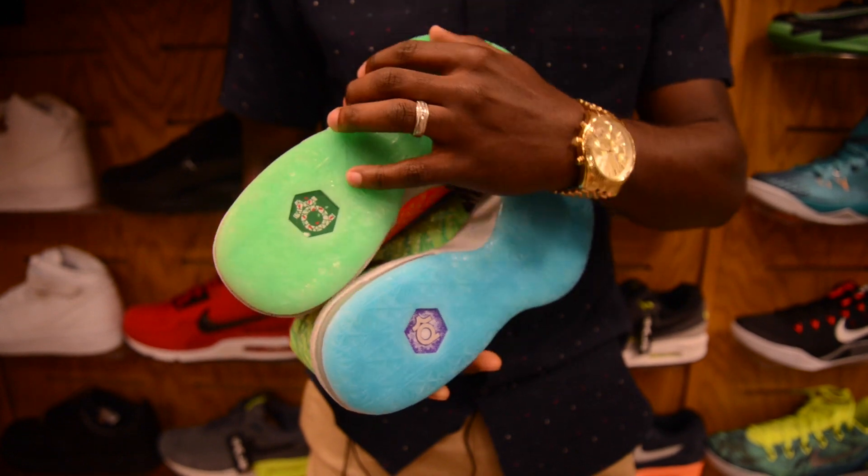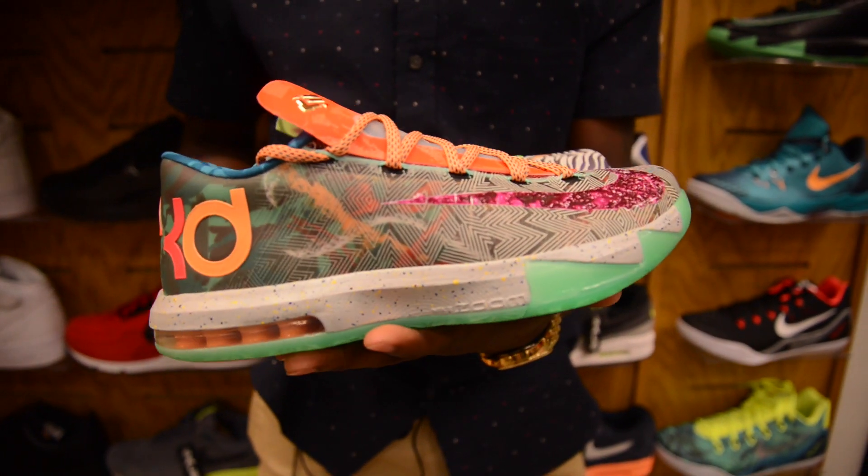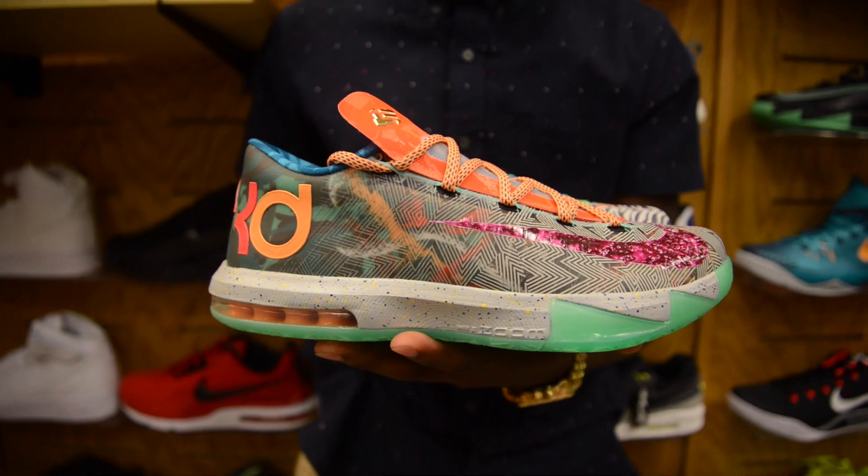I'm loving it. I'm definitely going to be in my Hypebeast mode this weekend picking these up. So there you go.